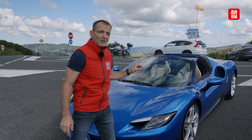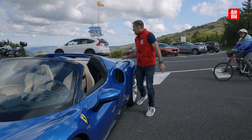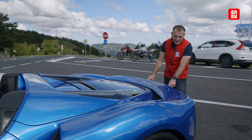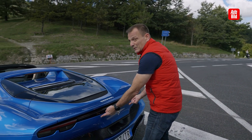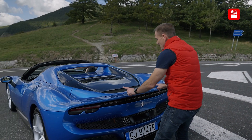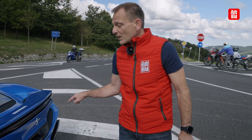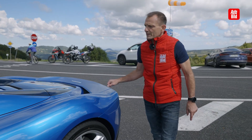Dasselbe haben wir übrigens am Heck. Sobald nämlich hinten der Spoiler ausfährt — der interessanterweise tatsächlich im Heckspoiler vergraben ist — haben wir ab 250 km/h ebenfalls einen Abtrieb von 100 Kilogramm, damit dieses Biest in der Kurve nicht abfliegt.